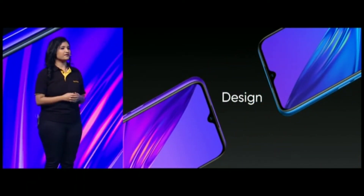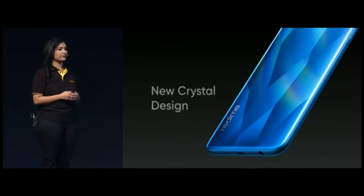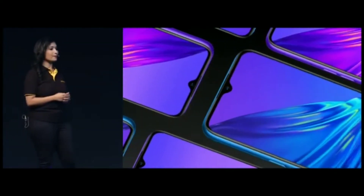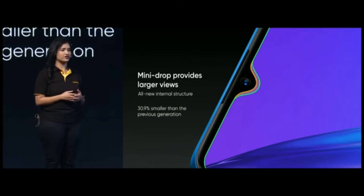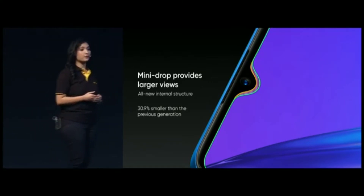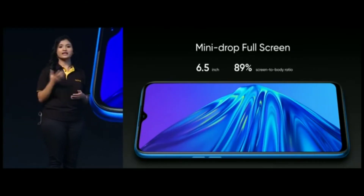Without any further delay, let's have a look at the design of the brand new Realme 5, which does not compromise on design. We have adopted the latest crystal design for this as well. The combination of the glossy structure and the new nanoscale texture makes the back of Realme 5 more vivid and vibrant. We are also introducing the new mini-drop design, optimized internally using the new stacking process, which is 30.9% smaller than the previous generation — bringing more screen area to your disposal. In terms of size, we have made a bold upgrade to a 6.5 inch screen with a screen-to-body ratio as high as 89%.